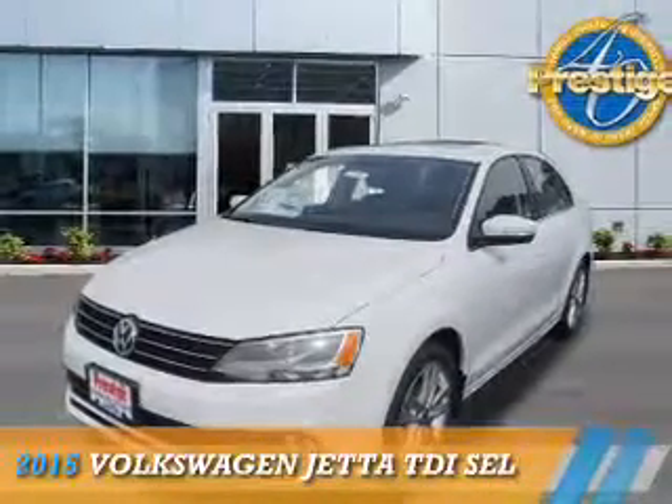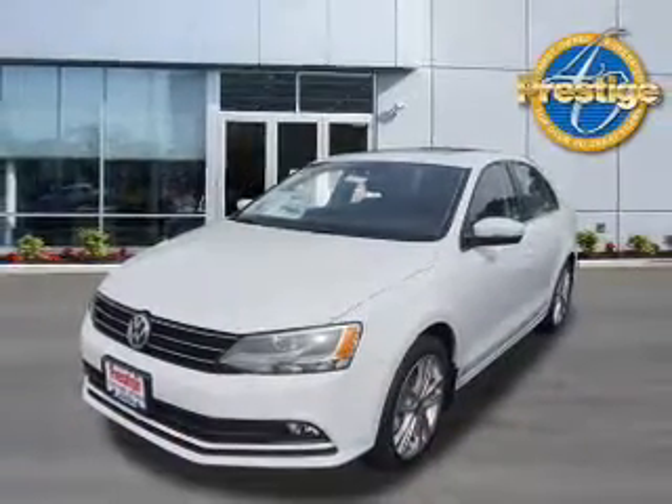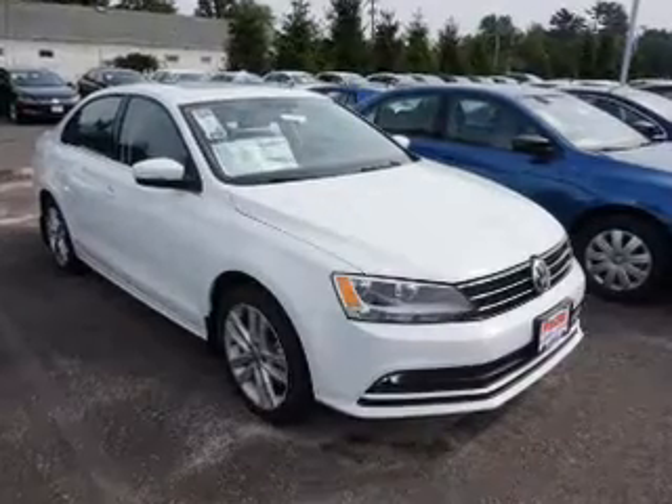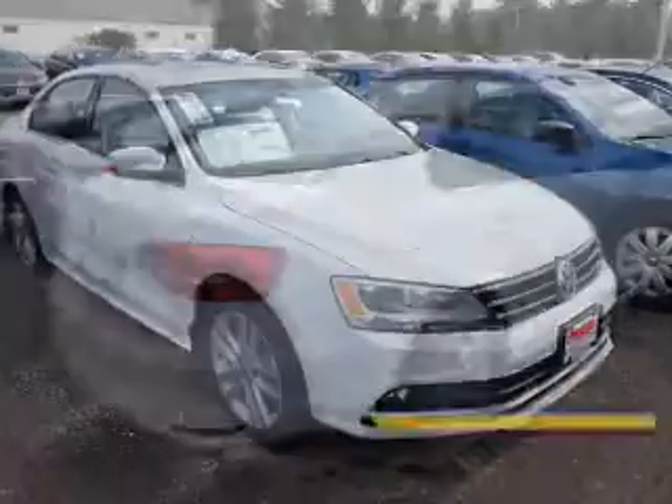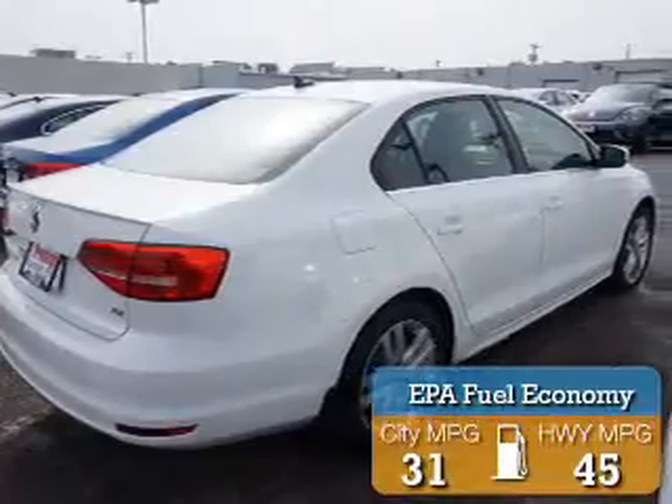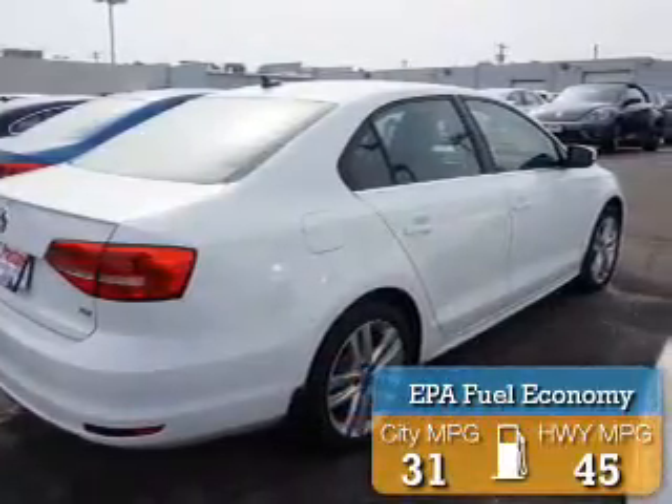Presenting the 2015 Volkswagen Jetta. It's powered by front-wheel drive, a 2-liter, 4-cylinder engine, and an automatic transmission. Great fuel efficiency saves you money by requiring fewer trips to the gas station.